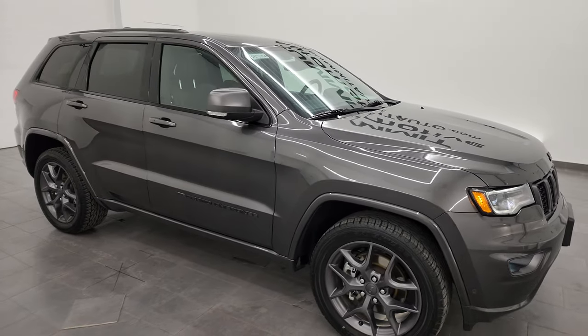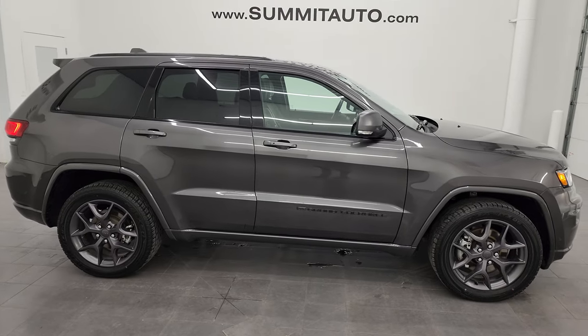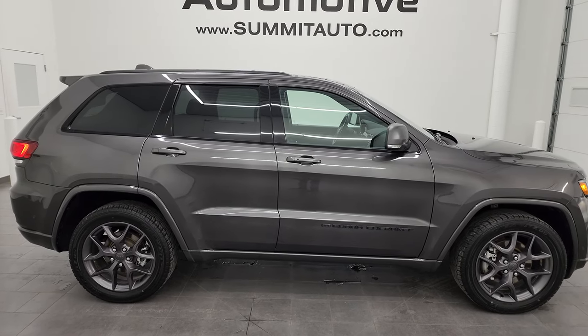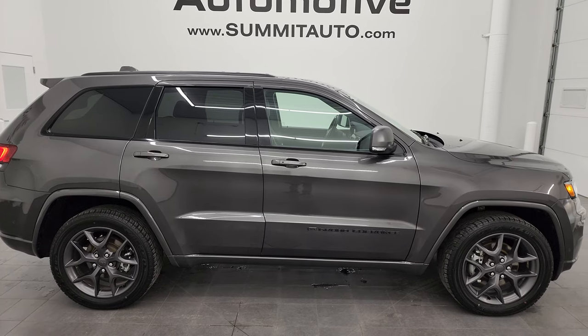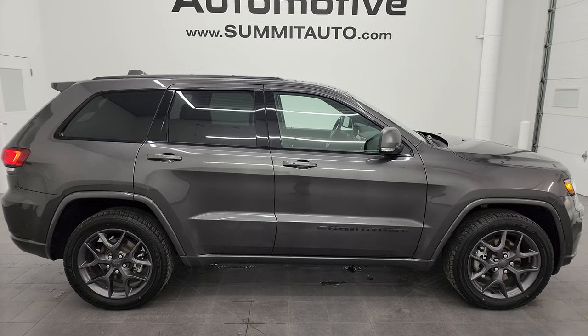I would highly recommend this Grand Cherokee from a quality and condition standpoint. Even though it's got 83,000 miles on it, I would ship this one anywhere — California, Texas, New York, Florida. I'd sell it to a family member, I'd buy it myself. It's in that nice of condition and fully loaded, of course.